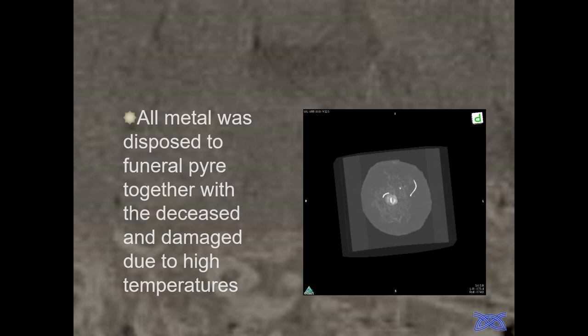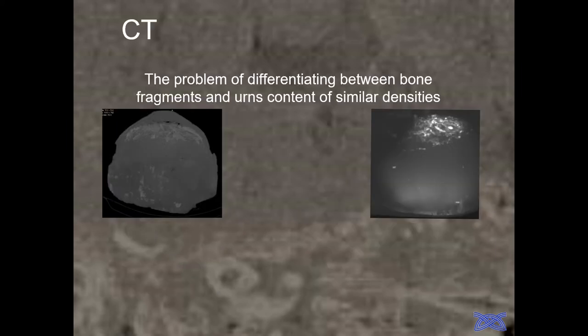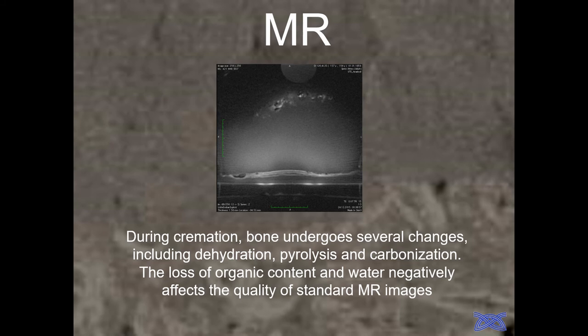The funeral pyre was made of oak trees, so very high temperatures were involved. We had problems distinguishing bones from the dry clay inside the urns — even CT scanning could not achieve good visibility between the bones and the clay. So we tried a new method: a new sequence of magnetic resonance. The problem was that on the funeral pyre, all water in the bones is lost, and you can no longer see the bones with standard MR, because magnetic resonance works by manipulating water molecules to generate an image.